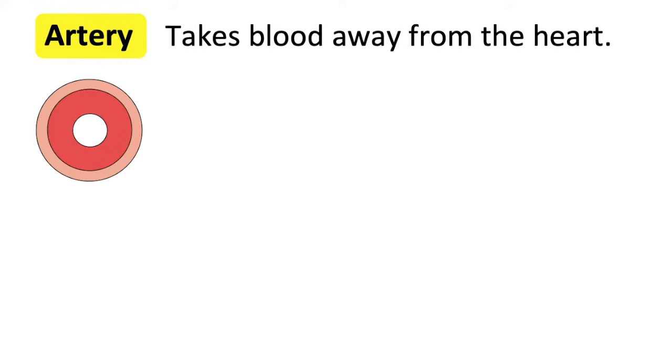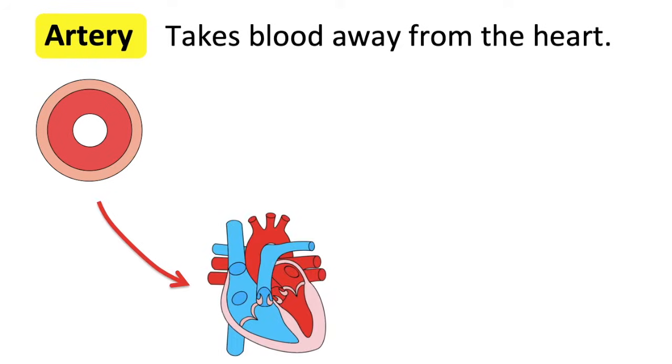An artery takes blood away from the heart. This blood contains nutrients and water, and arteries supply this blood to the rest of the body. Arteries also transport blood from the heart to the lungs to be oxygenated. For example, the biggest artery of the heart is the aorta, which helps transport oxygenated blood to the body.